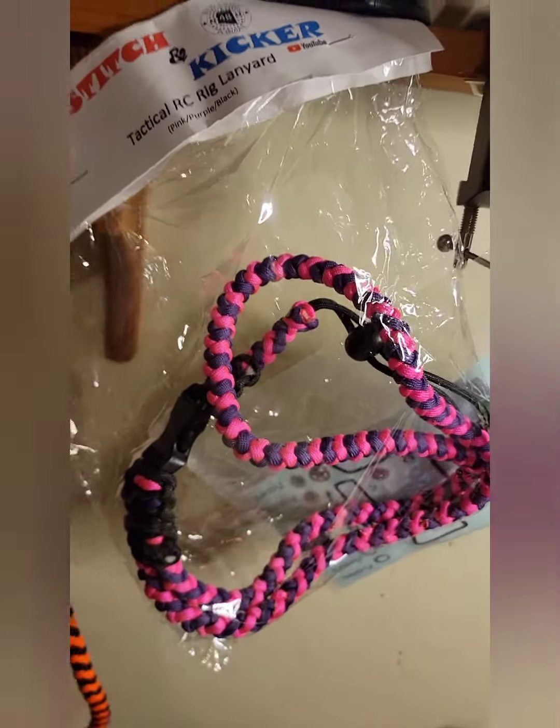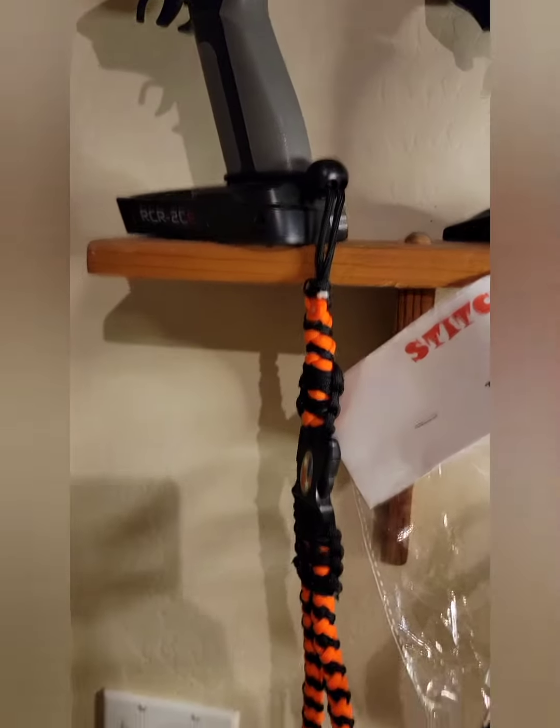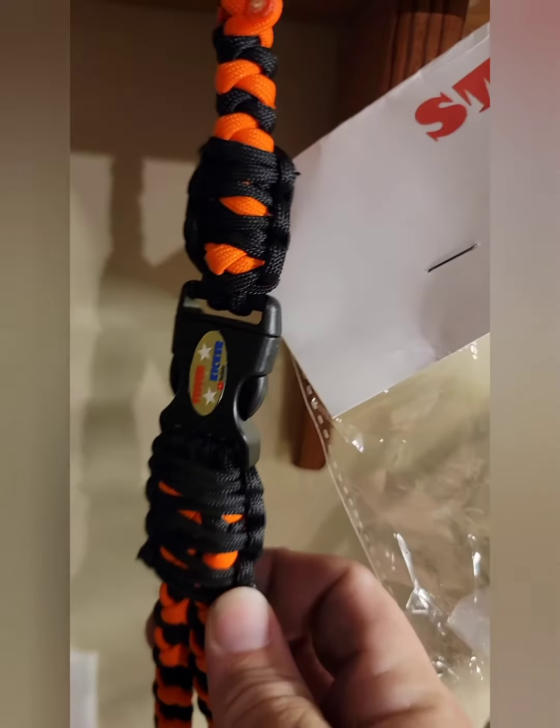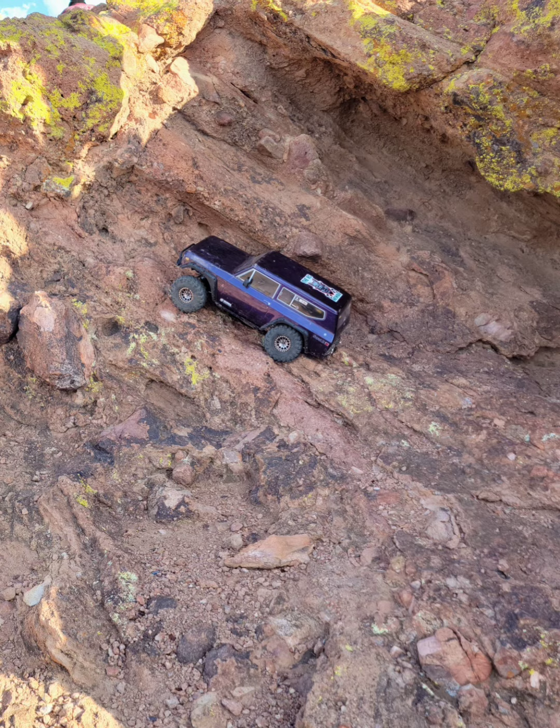Stitch from SK Hobbies AZ makes these nice things to put on your controllers, which works great when you're having to crawl around and you don't have an extra hand to hold on to your controller.